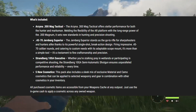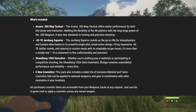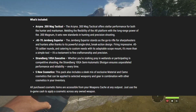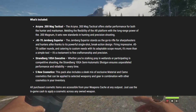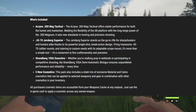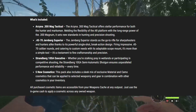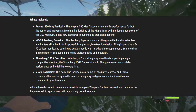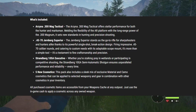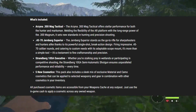Then we have the Strandberg 10 SA Executive. Whether you're stalking prey in the wetlands or participating in competitive shooting, the Strandberg 10-gauge semi-automatic shotgun ensures unparalleled performance and reliability every time. This might be the one I am most excited about — it's between that one and the 300 AR — but this gun is going to be incredible. A 10-gauge semi-automatic shotgun is going to be so much fun, and I can easily see it going into my main loadout replacing the Catchstory 12-gauge. We'll have to wait and see once we get our hands on it.